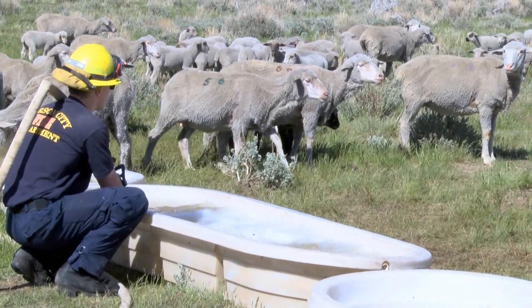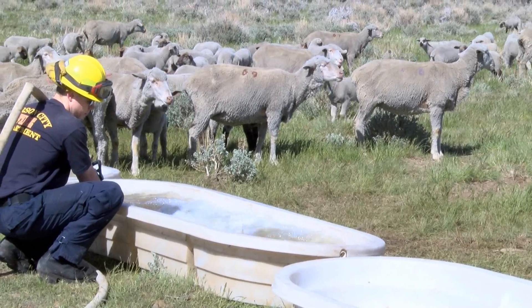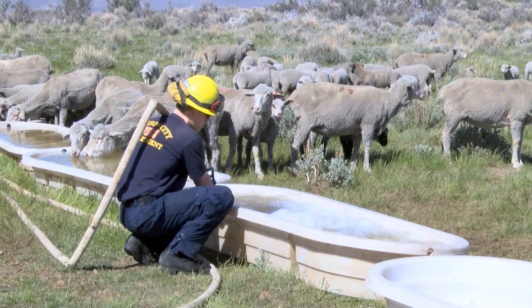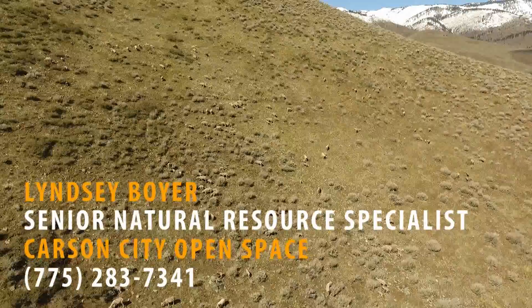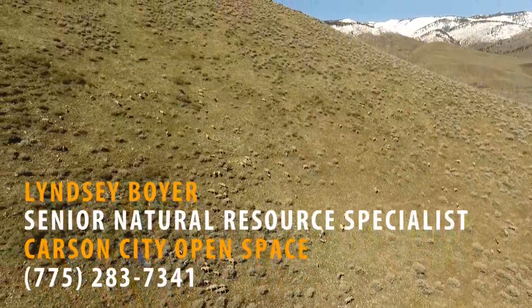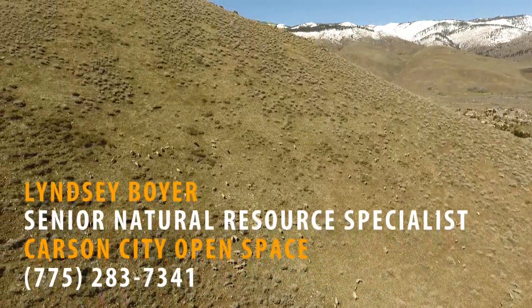These sheep have been reducing hazardous fuels along the west side of Carson City for the past 11 years. They play a crucial role in creating defensible space around communities threatened by wildfire. For more information on the sheep program, contact Lindsay Boyer, the Senior Natural Resource Specialist with Carson City Open Space.